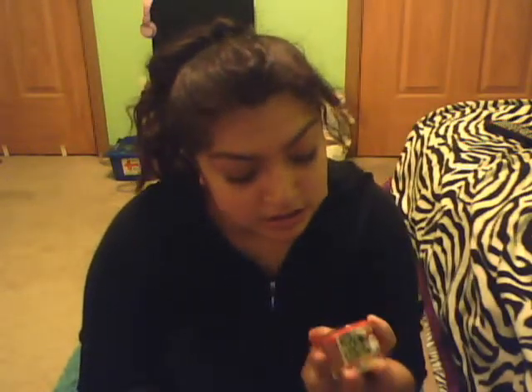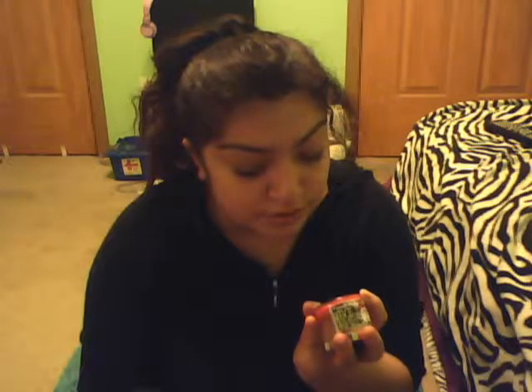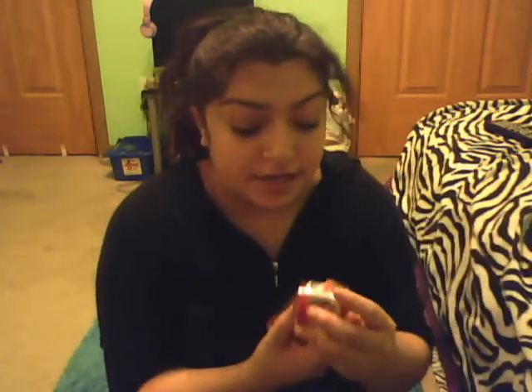I have a couple candles here from Bath & Body Works that I finished. The first one is Tis the Season by Bath & Body Works. It's a rich red apple, green pine, and a touch of golden cider — combined to capture all the joy and activities of the holidays. It just smells like Christmas in a candle. It smells amazing. I love it.